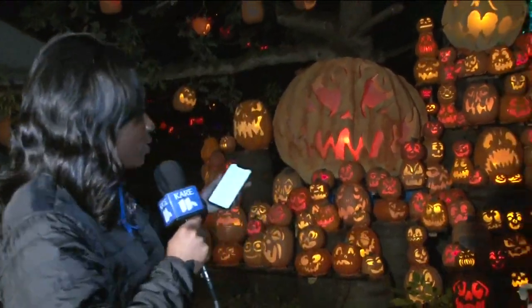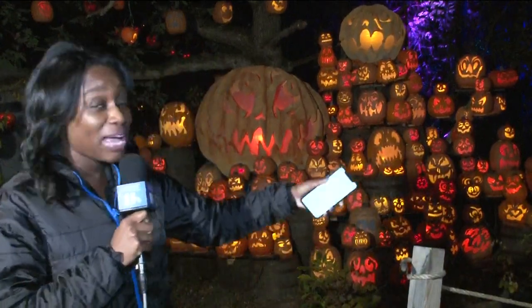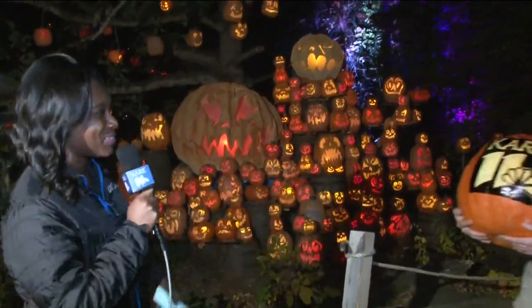Surrounded by thousands of jack-o'-lanterns, the path is so beautiful. As you can see behind me, they're all lit up right now, and there are also some pumpkins around here that have characters and faces on them. To talk a little bit more about that, I'm joined by Zach Nugent with the Minnesota Zoo.